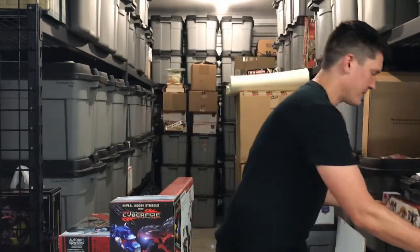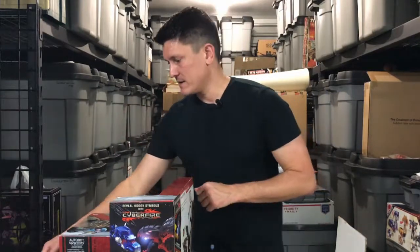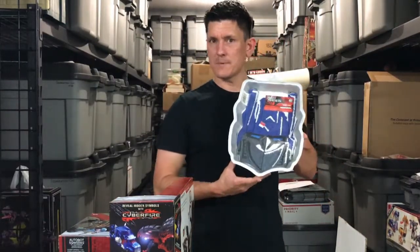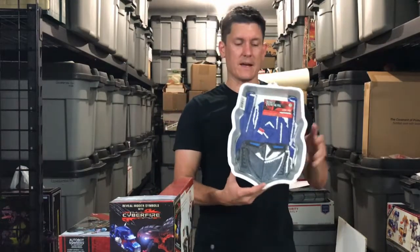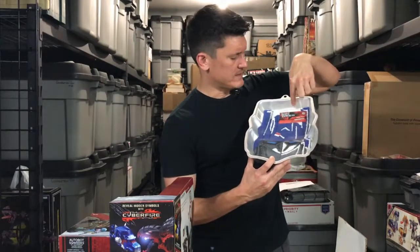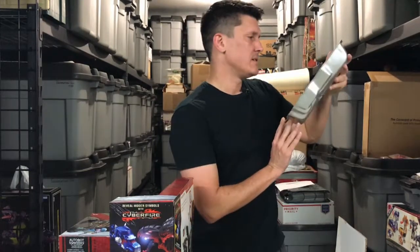Oh wait — there's one more thing. Like, the shiny, shiny prize. Check this out. It's a cake pan. It's an Optimus Prime head cake pan from the original movie. It looks like, you know, 2007-ish. Does it have a date on here?